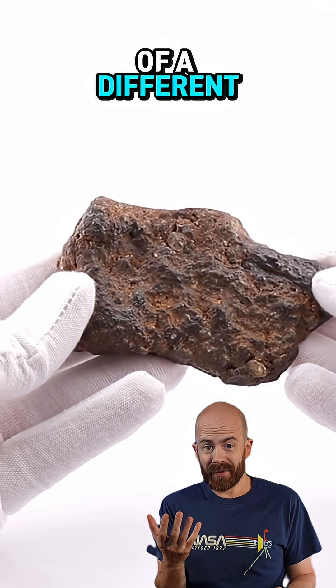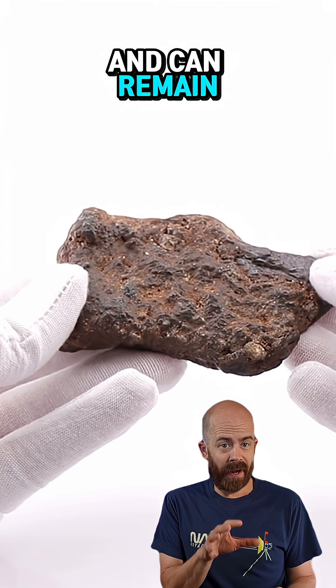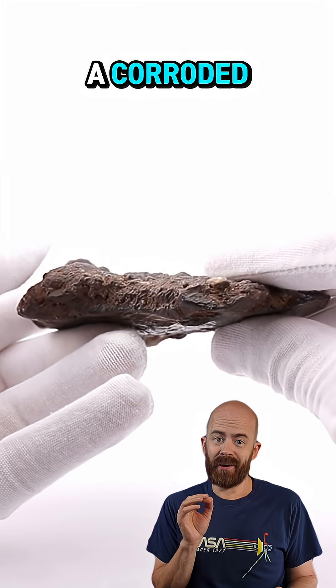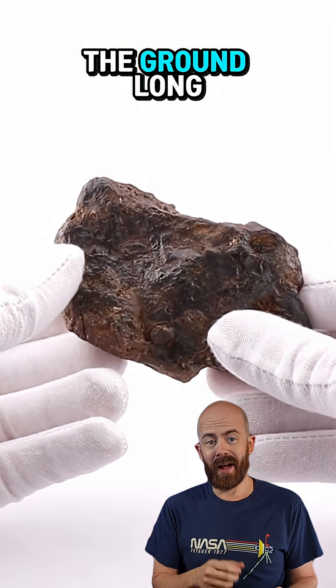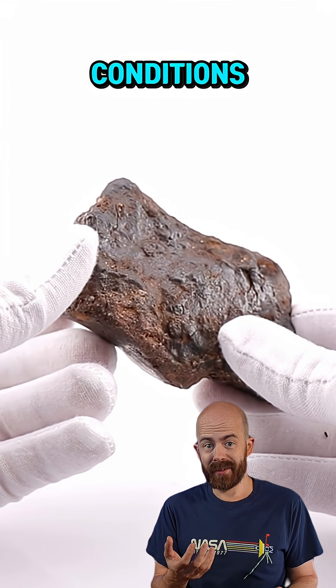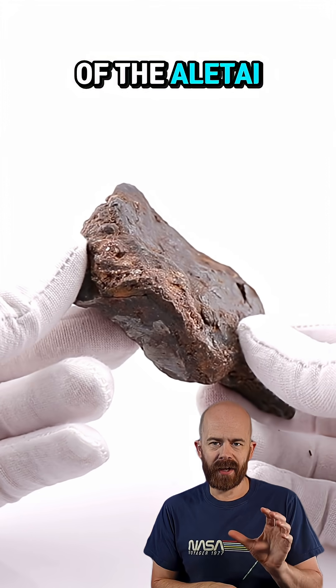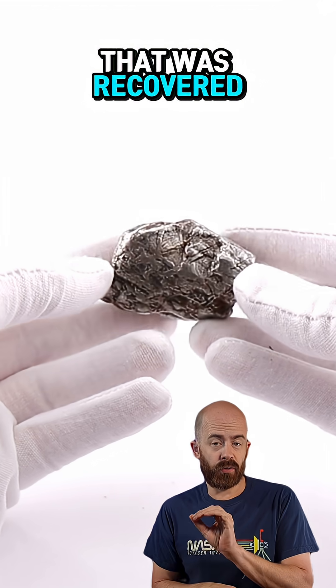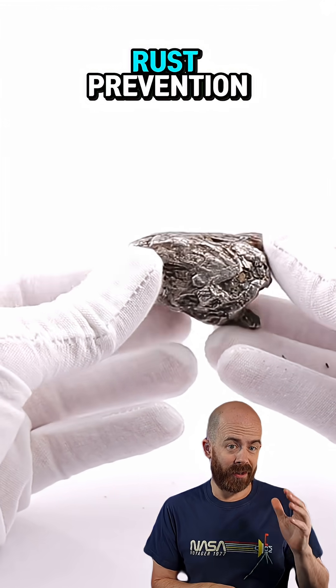Iron meteorites face a little bit of a different battle. While they're more sturdy and can remain on Earth for thousands of years, even the hardest space metal can end up looking like a corroded hunk of rust if left on the ground long enough in the wrong conditions. Here's a piece of the Altai meteorite that rusted quite heavily compared to another that was recovered and treated for rust prevention.